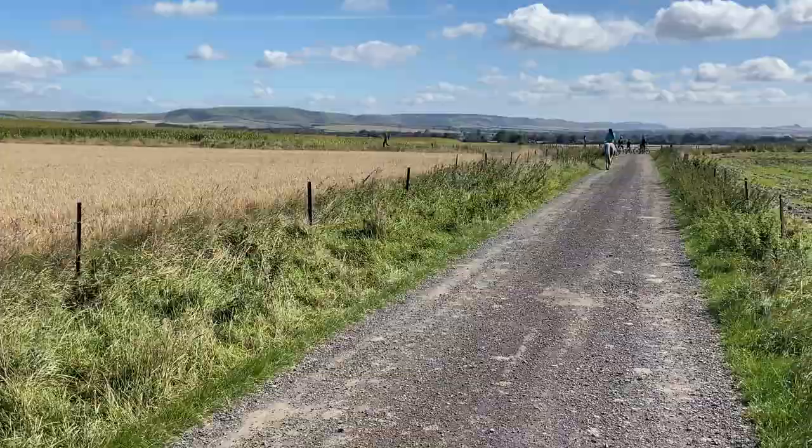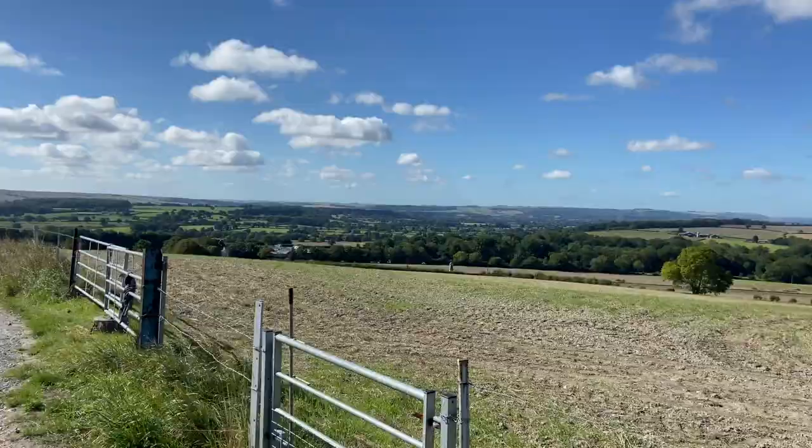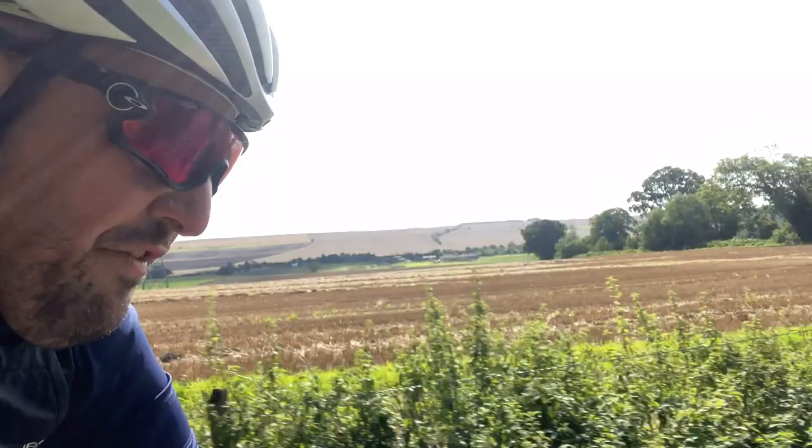Here we are mid-ride, about to start a wicked descent heading in that direction — he's off already! We're getting closer to our final climb of the day. Chema's still with me. You can see that ridge line over there to my left — that's what we're headed up, off-road.